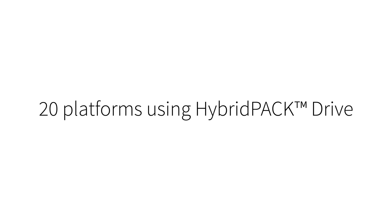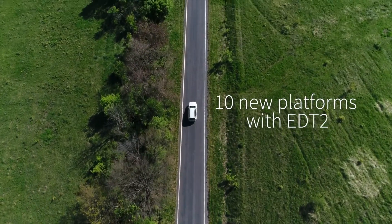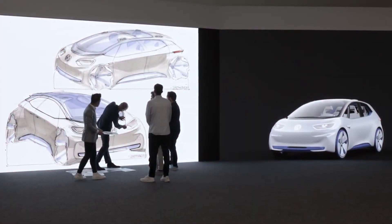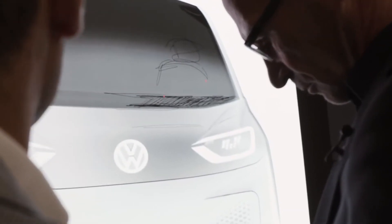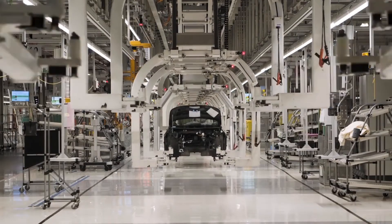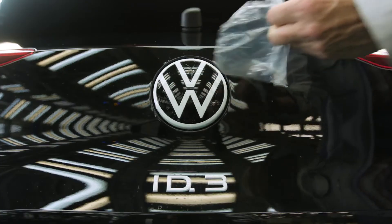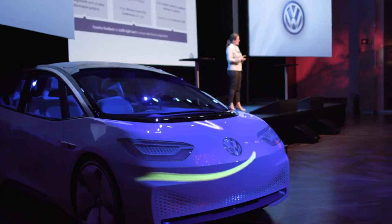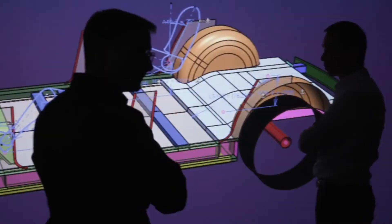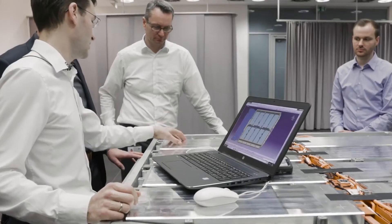Close to 1 million modules shipped, more than 20 platforms using Hybrid Pack Drive are currently in production, and more than 25 years of IGBT know-how with more than 10 new platforms with EDT2 expected in the next two years. For example, VW relies on Infineon for the supply of Hybrid Pack power modules for its Modular Electric Drive Platform MEB. The first car based on MEB is the ID.3, available in versions with different power ratings and battery sizes. Infineon was selected as a partner for its strong capabilities in volume production and quality.